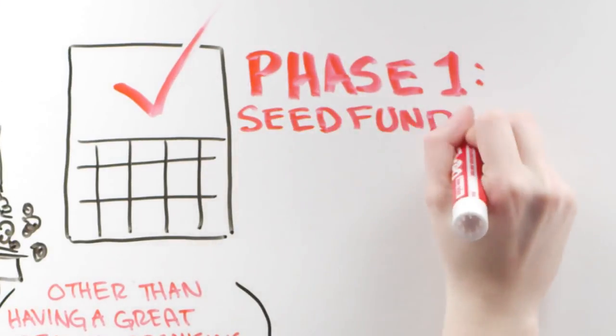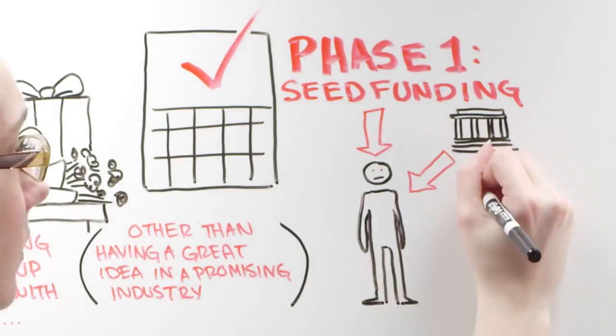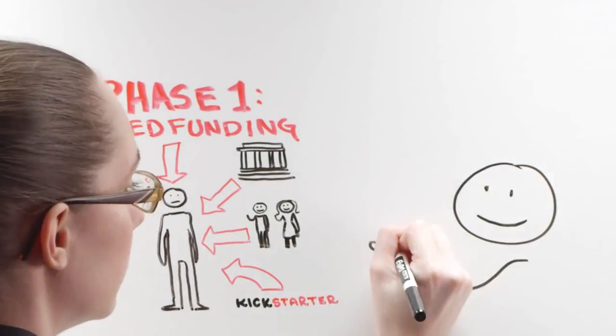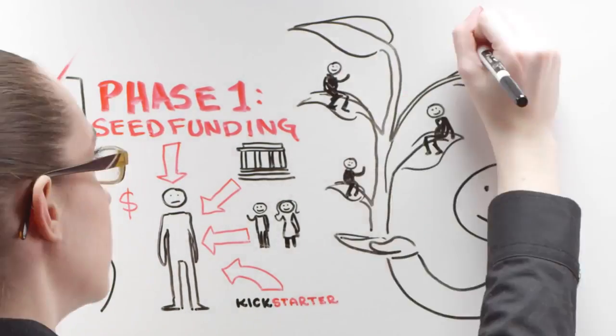Phase 1: Seed Funding. Seed funding usually comes from you, the entrepreneur's bank account, angel investors, potentially mom and dad, or crowdfunding. Seed money allows you to solidify a talented team and a business plan, which is required when it comes time to talk to VCs.